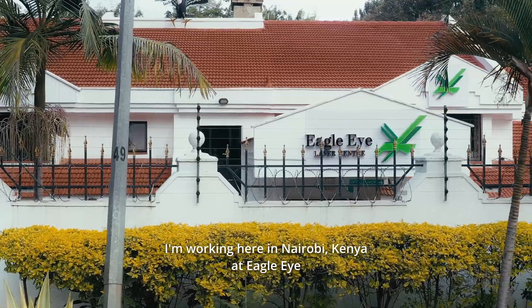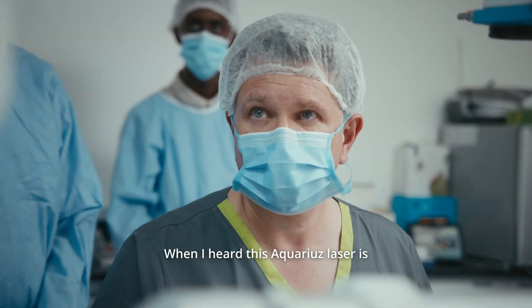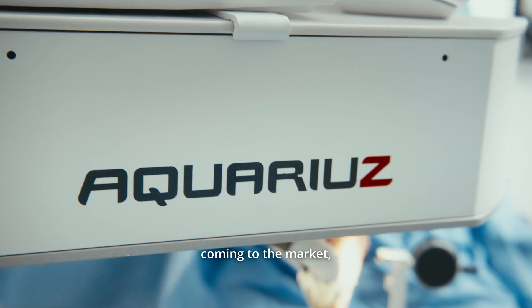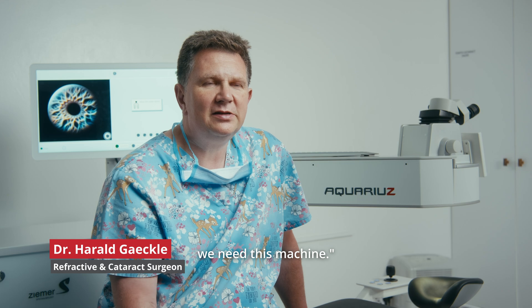I'm working here in Nairobi, Kenya at Eagle Eye and I'm a refractive surgeon. When I heard this Aquarius laser is coming to the market, I went to Mr. Siemer and said please let me be the first using it — we need this machine.